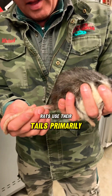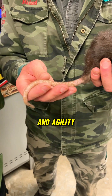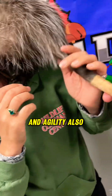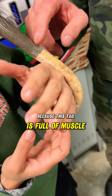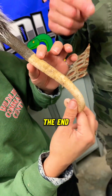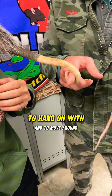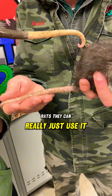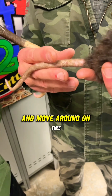Rats use their tails primarily for thermal regulation, however they do use it for balance and agility. Possums also use their tail for balance and agility, but that's where the similarities really stop, because this tail is full of muscle and tendon and it is able to curl up on the end. It is prehensile, so they can use their tail to climb with, to hang on with, and to move around. Rats can really just use it for thermal regulation, balance, and to be able to jump and move around.